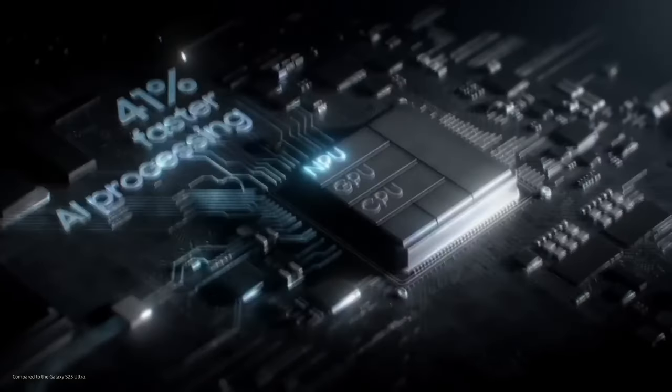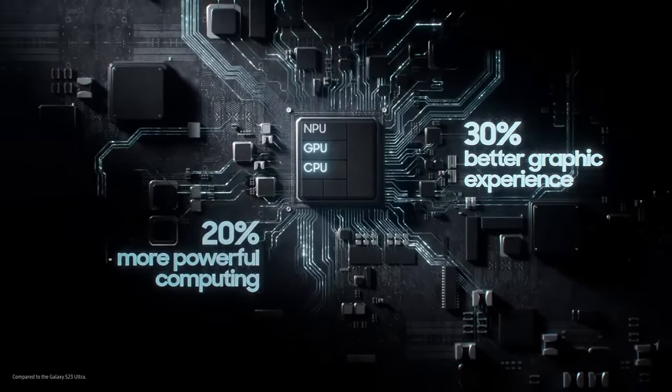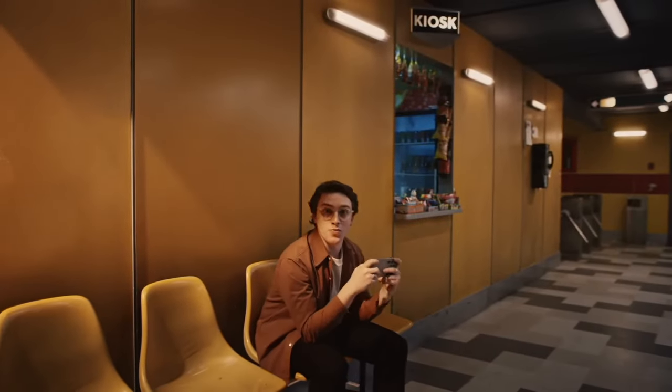With its premium build quality, powerful performance, and advanced features, the Samsung Galaxy S24 sets the standard for flagship smartphones in 2024.